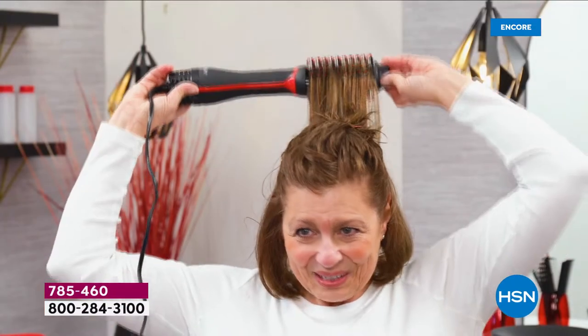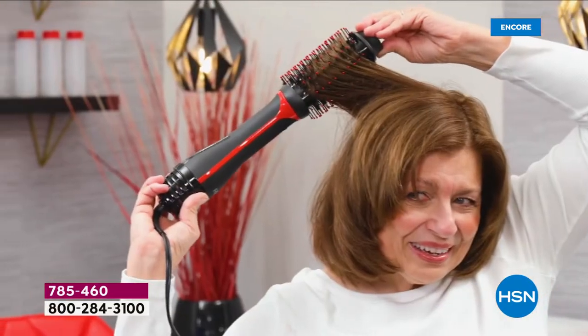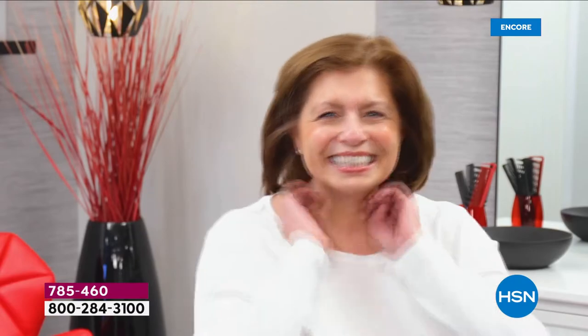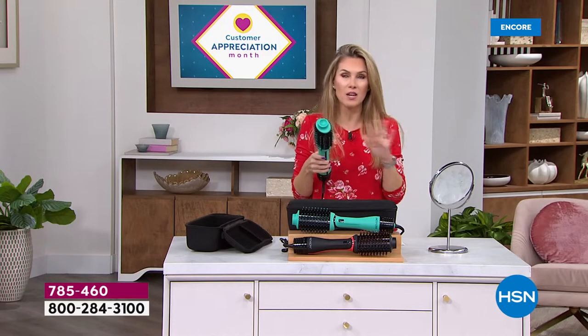Today and today only, we'll send it to you with free shipping and handling and $15 a month. If you can brush your hair, you can now style your hair. You can get that sleek beautiful flip whether you have short hair, long hair, or textured hair, and get volume from the root. That's why the brand new design is so incredible.